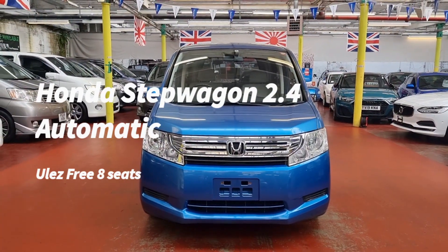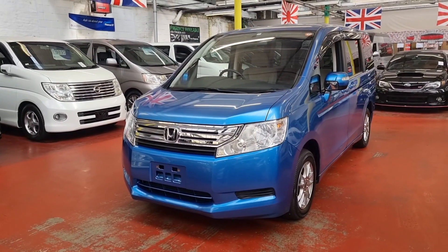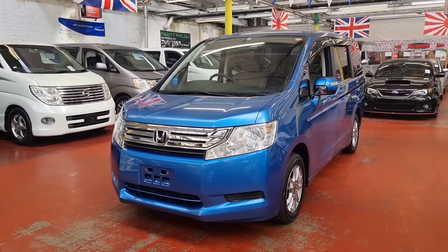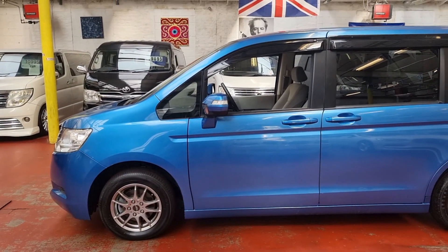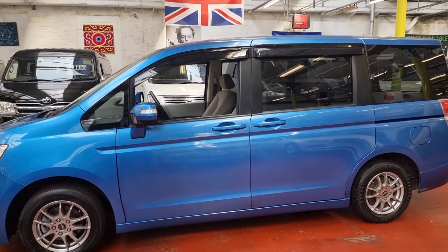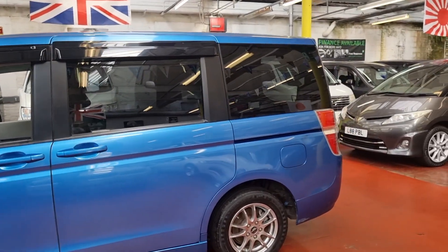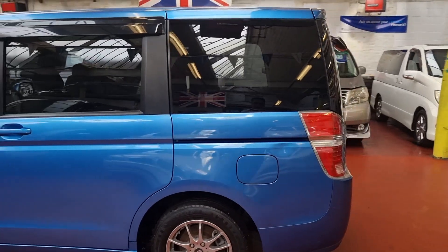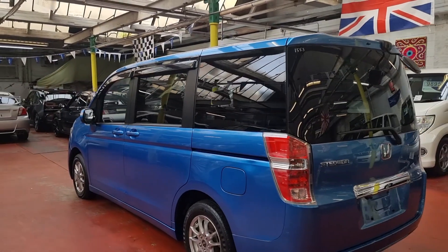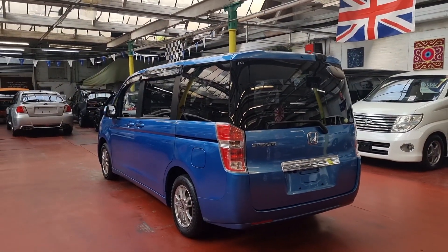Welcome to Jab Car Finder. New arrival: Honda Step Wagon, this one is 2010, 2-litre automatic petrol. It is an 8-seater, comes with alloy wheels and privacy glass. The alloy wheels are aftermarket, and this blue colour is quite nice and rare — normally we don't get these cars in this colour; they mainly come in black, silver, or white. Road tax on these will be £325 a year.